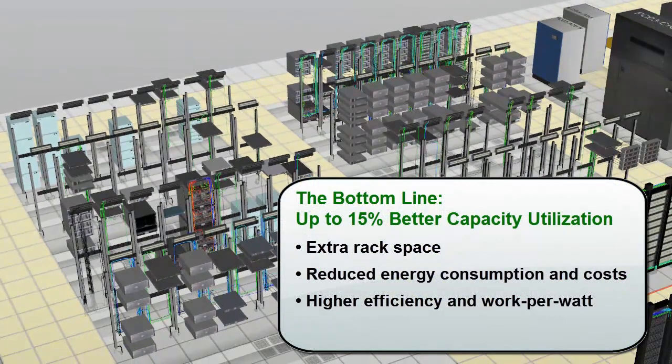And the bottom line is a big one. We have 15% more rack space available to expand capacity. We've reduced our energy consumption and costs, and we're obtaining the same business output at a lower overall power usage.